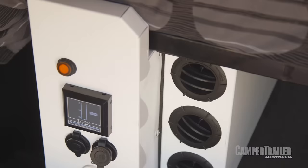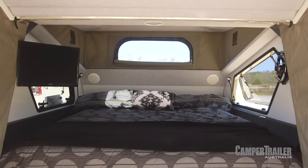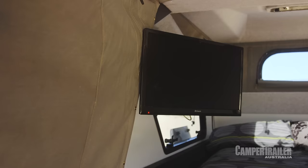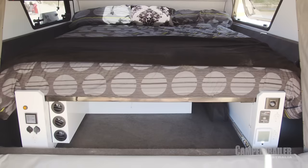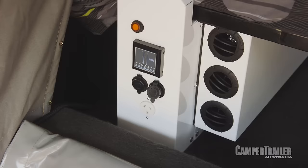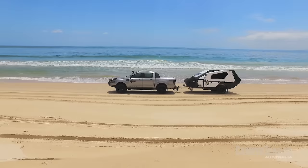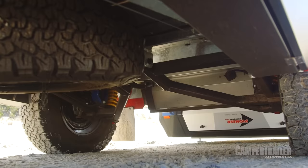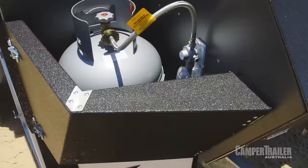Inside this camper trailer is really pretty cool. What I like about it is you've got heaps of headroom, which gives you that real spacious feeling. The bed is super comfortable too, and to make it feel a little bit more homey you've got things like a full entertainment system, LED lighting, and little storage compartments. Plus you've also got a split-system air conditioner as an option — doesn't get much better than that.